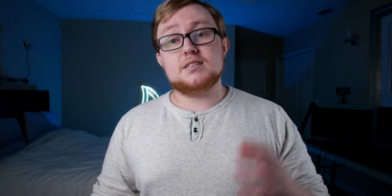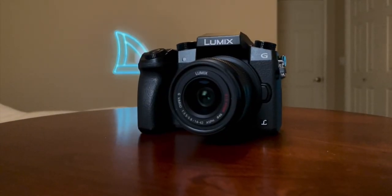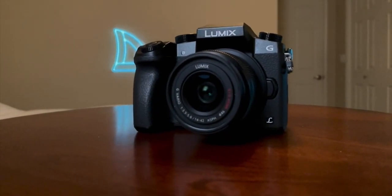Real quick before we dive into the list, if you guys like content like this, please be sure to hit the subscribe button. We'd greatly appreciate it. And with that, let's jump into the 2021 gear tour. The first thing we're going to start with is obviously the camera. The camera we're running with is the Lumix G7, and right now we're using the 10 millimeter 2.8 lens that we just got.